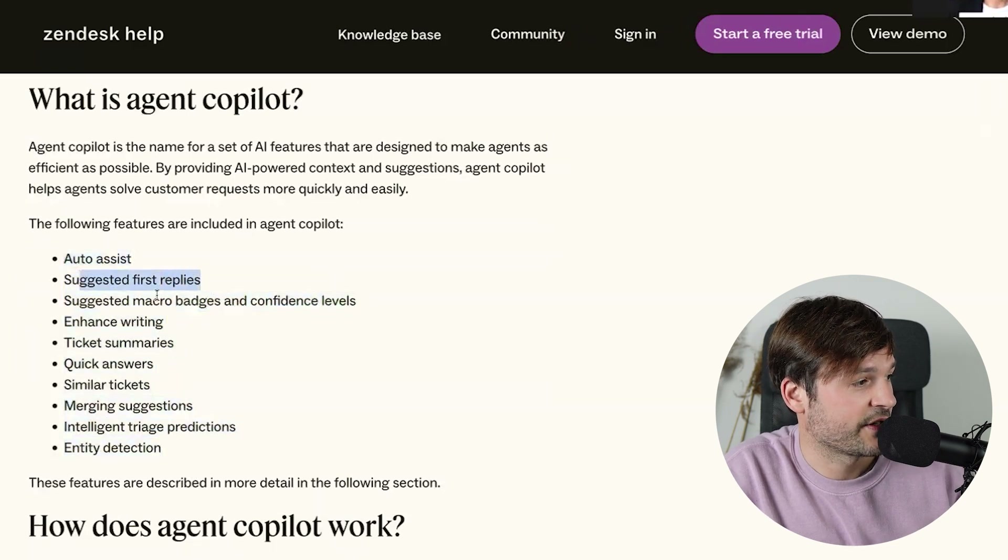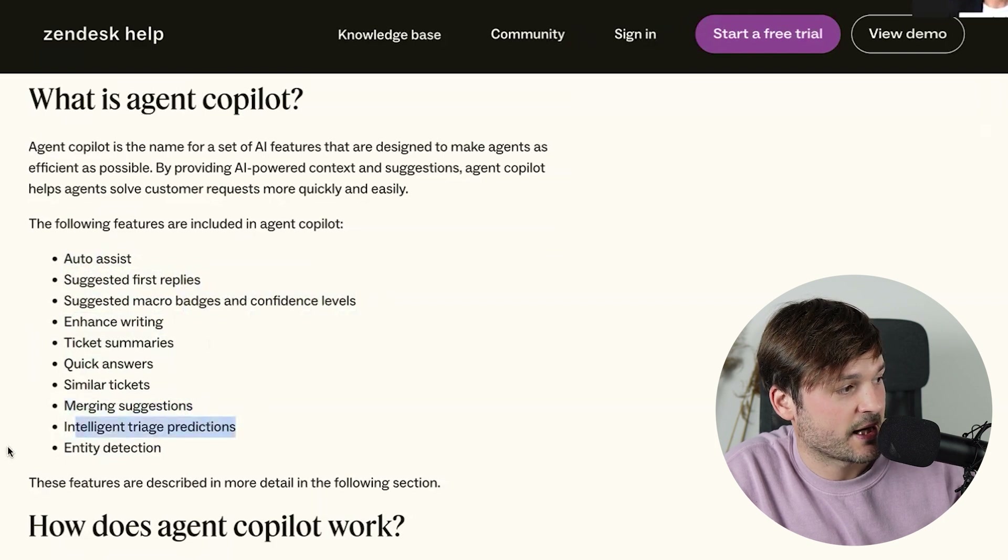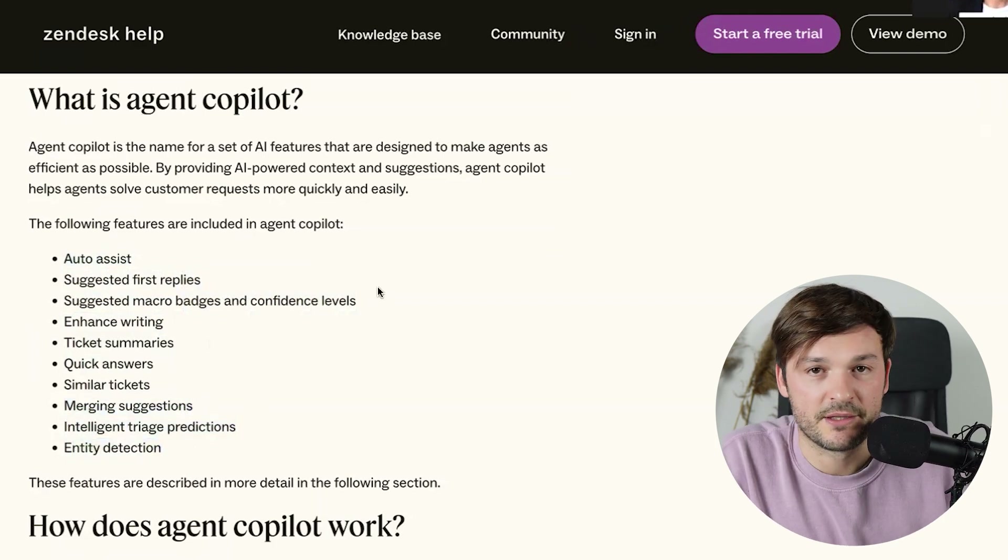It's called Auto Assist, Suggest First Replies, Suggest Macro Badges and Competence Level, Enhanced Rating, Ticket Summaries, Quick Answers, Similar Tickets, Merging Suggestions, Intelligent Triage Predictions and Entity Detection. So let's take these one by one.